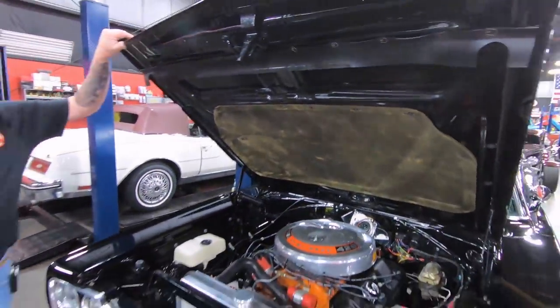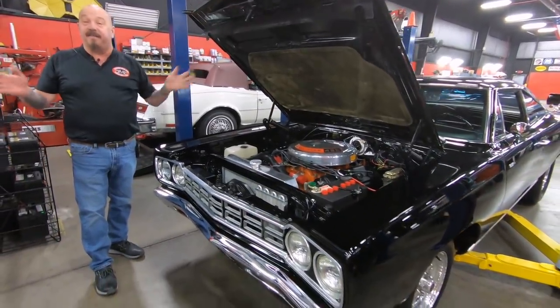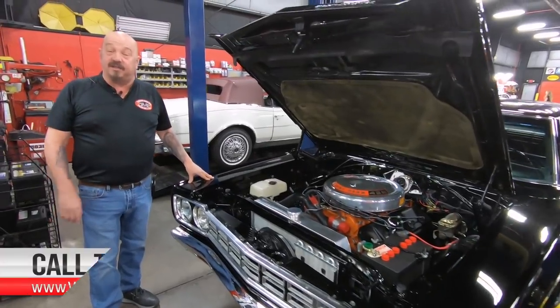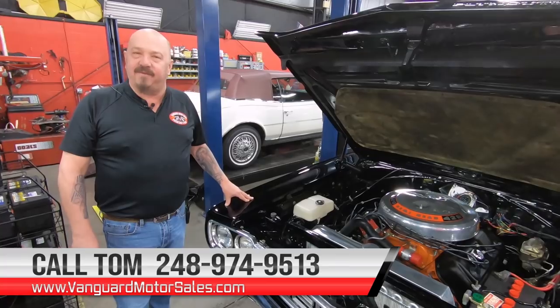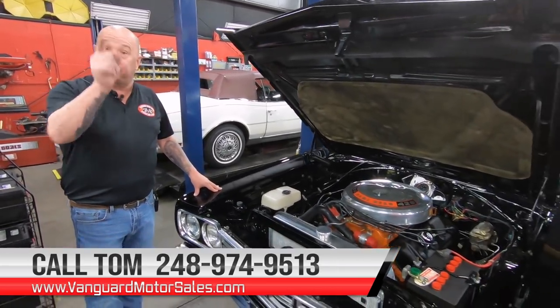Guys, this is one amazing car here. She's a Roadrunner, it's got a big old Hemi in it, it's been mini-tubbed so it's got a big footprint, and she's ready to go to your house. Give us a call at 248-974-9513, and let Vanguard Motor Sales park this dream in your driveway.